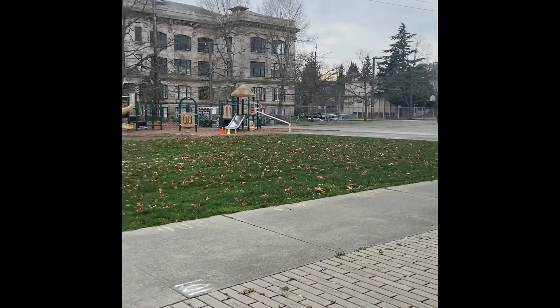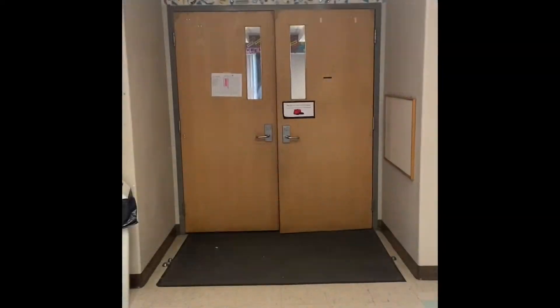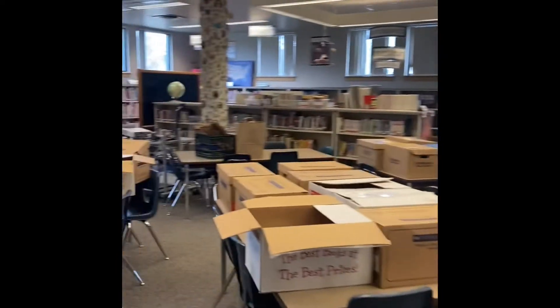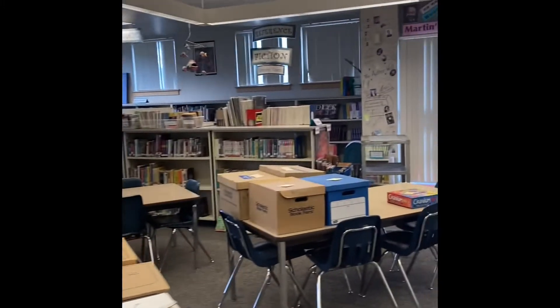Students come out here and there's tons of activities to do. All right, future families, we are headed into the library. I'm super excited to show you all the books that we have. Ms. Schooler is hard at work getting all of these put away to be used for next school year and also this school year.